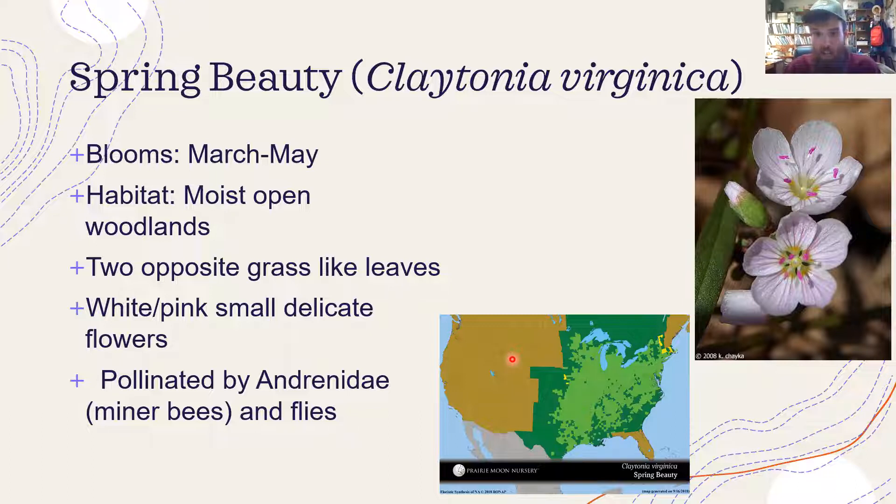Looking at the range map, spring beauty is a pretty common one found throughout the entire eastern half of the United States, except the deep southeast corner. You find it in Iowa, especially the eastern half — when you get into northwest Iowa there are a lot less woodlands and you don't see it as often. Most of the species I'll talk about tonight are fairly woodland species, though I'll throw in a few prairie species as well since that's one of my favorite habitats.